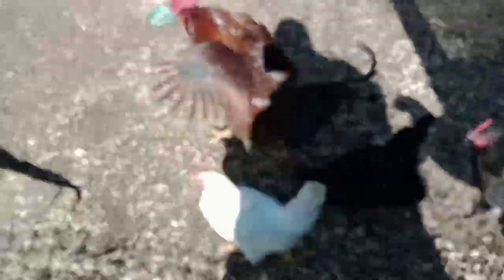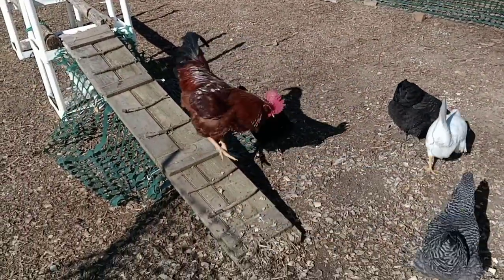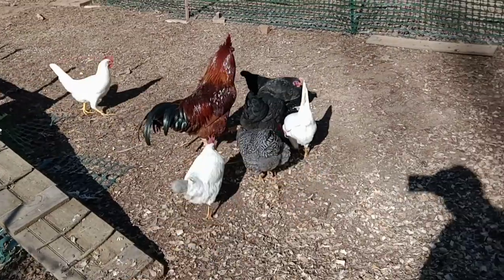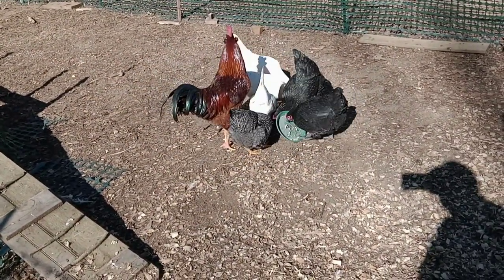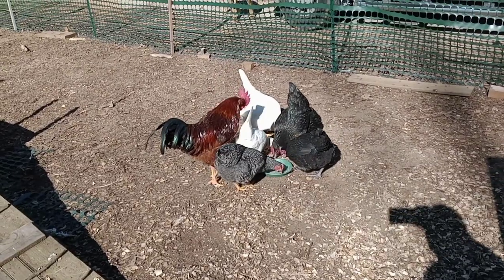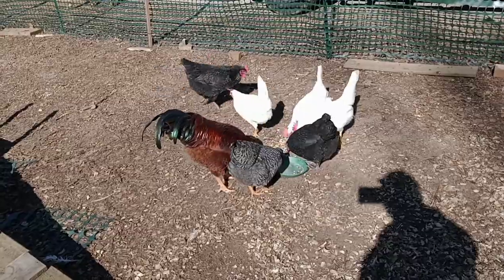Alright, chickens come on! Beautiful chickens. Look at Romeo's shiny feathers. Let's see who he woos first. He's not being too bad. Alright, let's go check these eggs out.